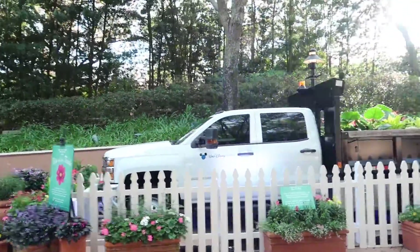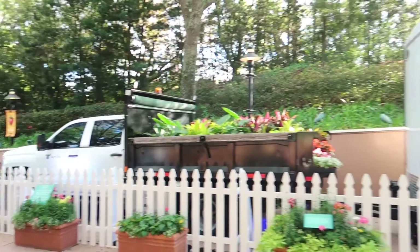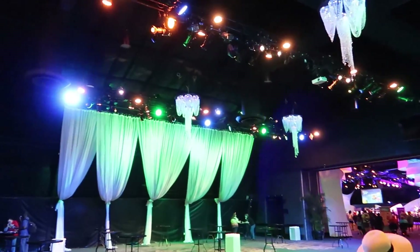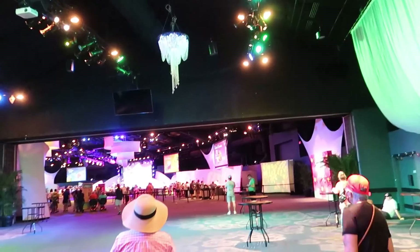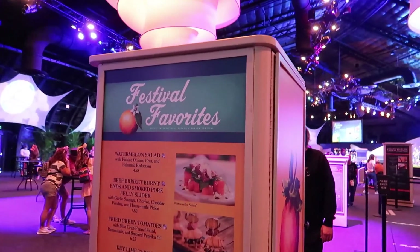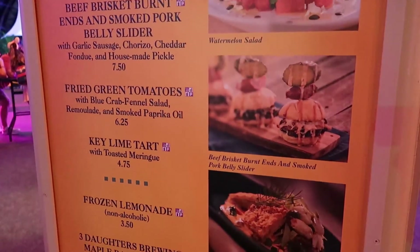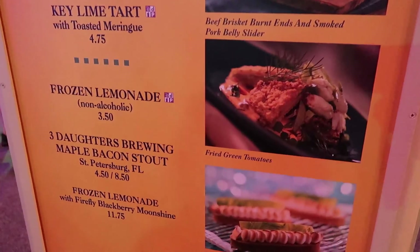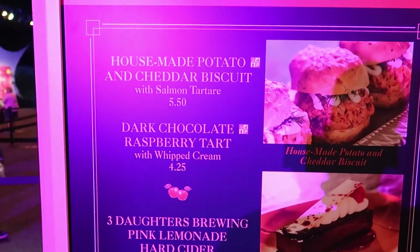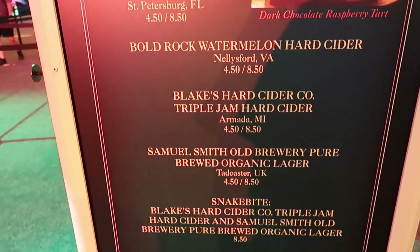As we head into World Showcase, there's a Walt Disney World Horticulture truck right outside, which is really cool. We are inside World Showcase and it is so so pretty — sounds like some entertainment might be happening. The first booth when you walk in is Festival Favorites. Then they have the Cider House, which looks really really good — we might be getting a little bit of everything in here. They have some good alcohol too.